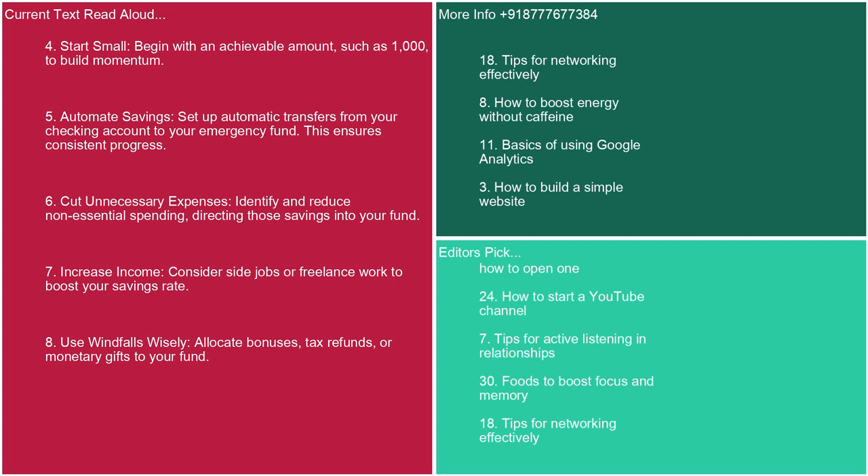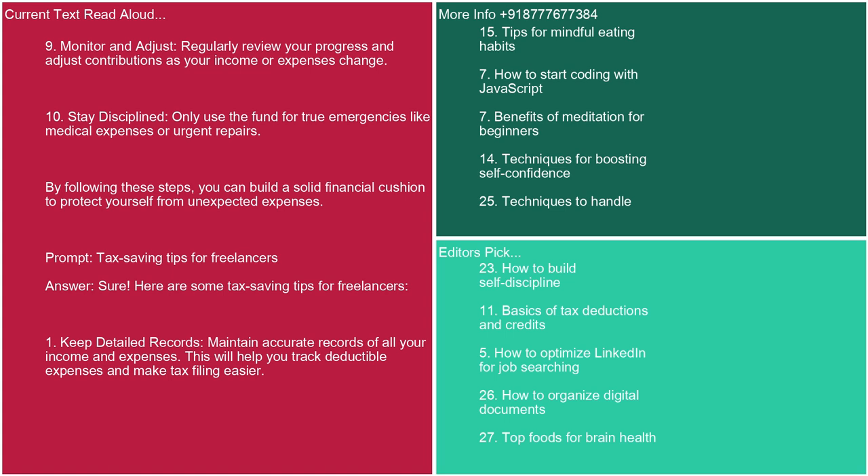7. Increase income: consider side jobs or freelance work to boost your savings rate. 8. Use windfalls wisely: allocate bonuses, tax refunds, or monetary gifts to your fund. 9. Monitor and adjust: regularly review your progress and adjust contributions as your income or expenses change. 10. Stay disciplined: only use the fund for true emergencies like medical expenses or urgent repairs. By following these steps, you can build a solid financial cushion to protect yourself from unexpected expenses.